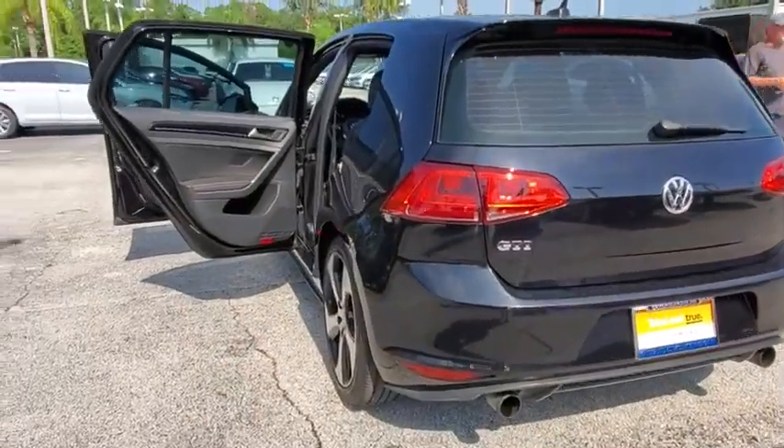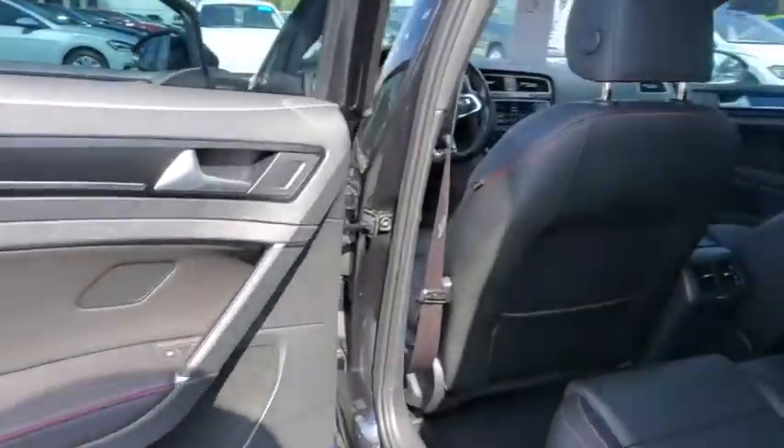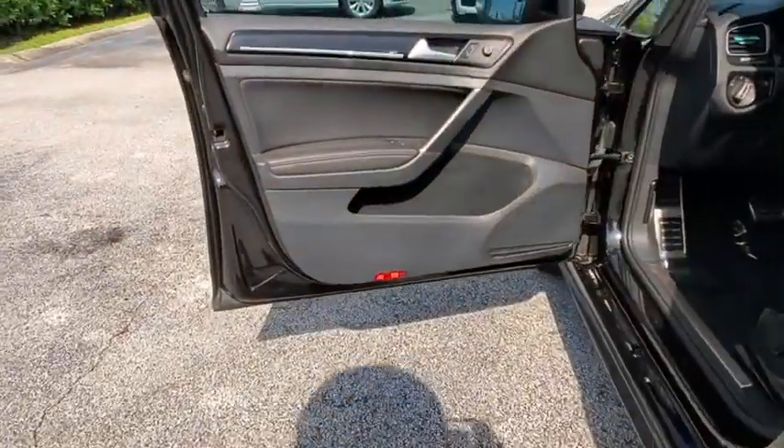Here are some of this vehicle's great options: power passenger seat, traction control, air conditioning, dual airbags, leather-wrapped steering wheel, power steering, four-wheel disc brakes, security system, CD player, fog lights.